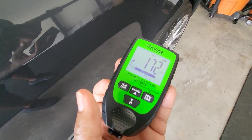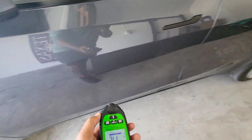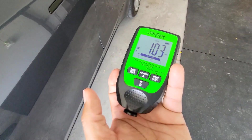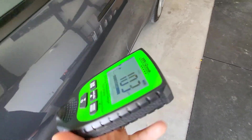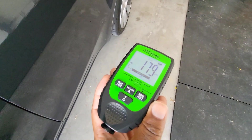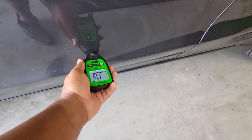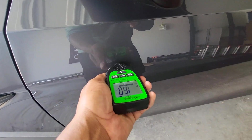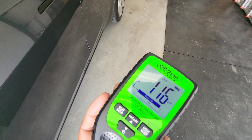Looking at 172 on the back door — really, really good. Front door: 103 there, so let's try another spot on the front door — 179. Let's go a little bit lower: 160. And back to where we were: 116. Yeah, interesting.